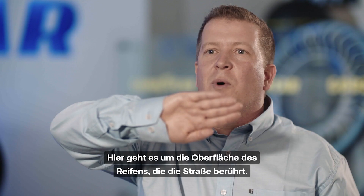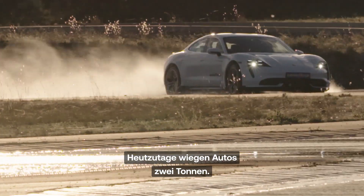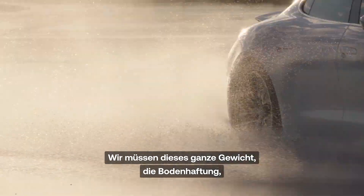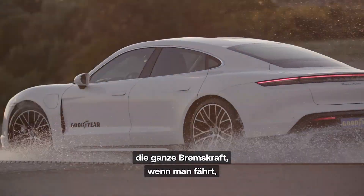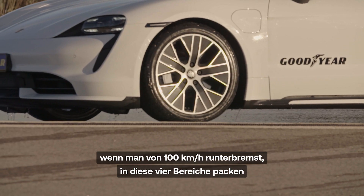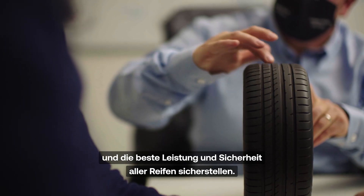This is about the surface of a tire touching the ground — it's about four times the size of your hand. Nowadays cars which are two tons, for example, you need to transfer all that weight, all that traction, all that braking power when you are slowing down from 100 km per hour into those four patches, and get the best performance and the safety.